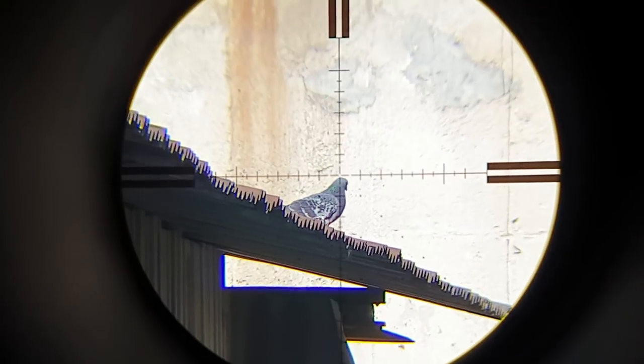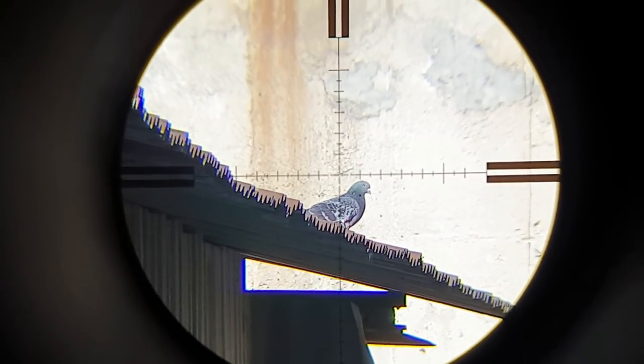This 62-meter shot I had to take from a very uncomfortable position, leaning against a dirty metal rod.